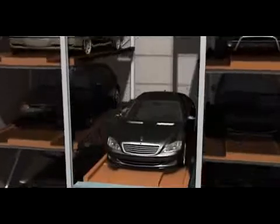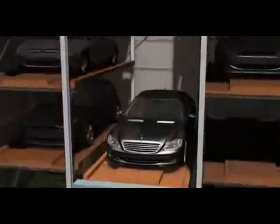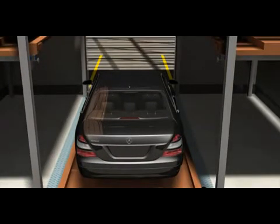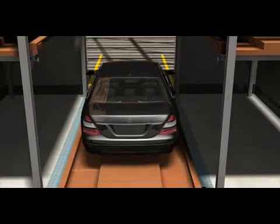The pallet carrying the vehicle is loaded onto the elevator, and the elevator is lowered at high speed of 120 meters per minute so that the driver can drive out of the elevator safely and easily.